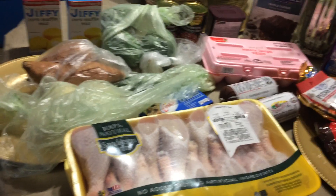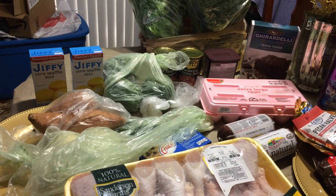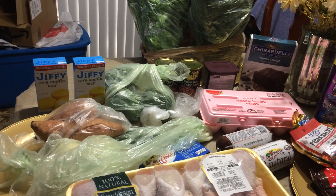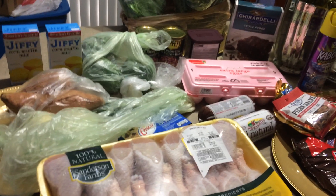Happy Sunday, y'all. Just coming on with a quick haul. I've been out of commission — I had surgery on Monday, so I'm actually recovering. I'm doing better. But anyway...